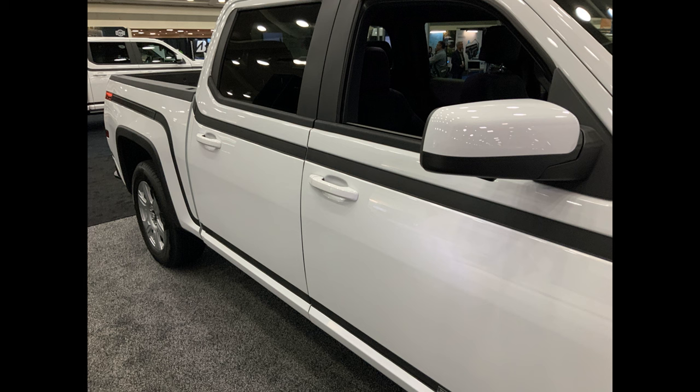Let's take another look here at another view of the side. Just perfect fit and finish. Look at the finish on that truck — that is world class.